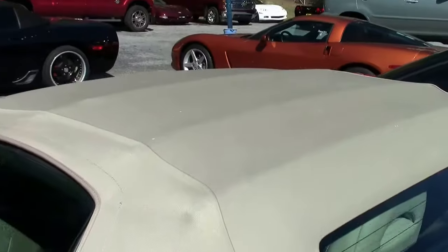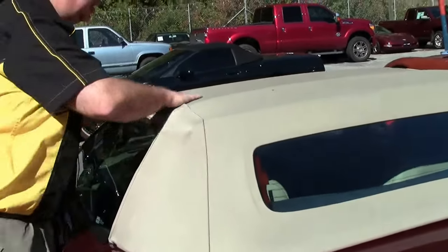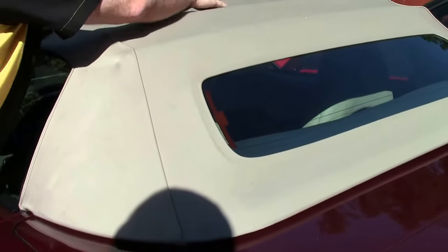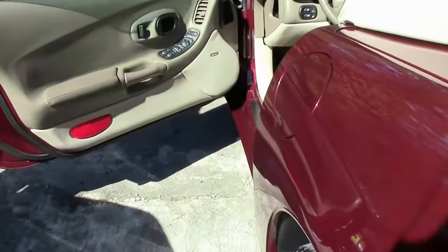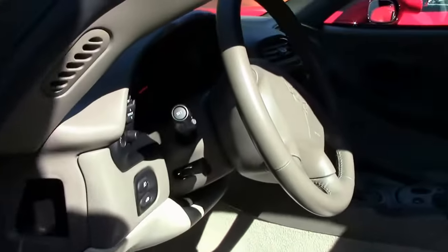Being a shale top, we always want to take a look at the shale top, and it looks to be in good shape. It is probably the original, and does have a few small marks, but nothing really noticeable unless you get real close. Of course, the shale interior is beautiful — 34,000 miles, it probably should be.